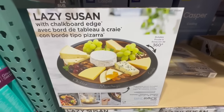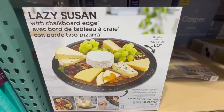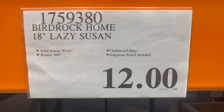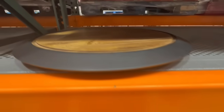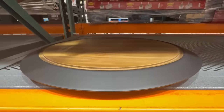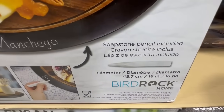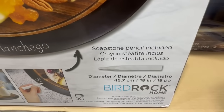This is the Lazy Susan that has a chalkboard edge and it also comes with a soapstone pencil so that way you can label, you know, if you're going to put different cheeses on it. I spotted it going for $12, normally sells for $20. I'm not sure if $12 is the lowest price — someone on social media found it going for $10. These are becoming very rare now. If you want one and you spot it at your local Costco, I'd probably just recommend grabbing it at this point because Costcos are running very low in stock.